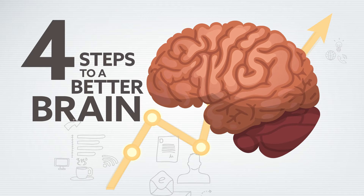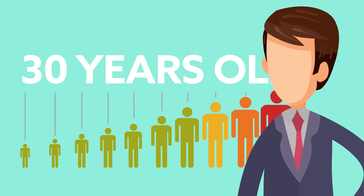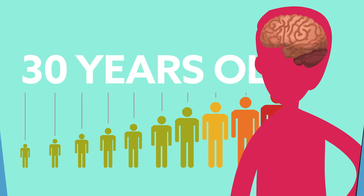Four steps to a better brain. Our cognitive functions peak at age 30, and it's important that we keep our brain healthy as we age. Follow these four steps to a better brain.